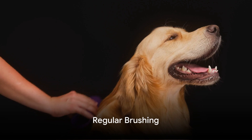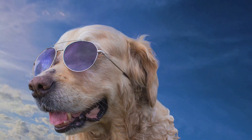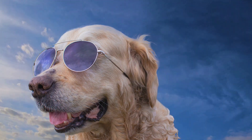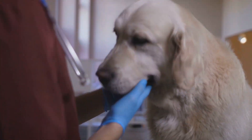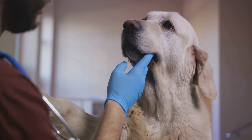Brushing your Golden Retriever regularly serves multiple purposes. It not only helps to remove loose fur but also distributes natural oils throughout the coat, keeping it healthy and shiny. Regular brushing also allows you to check for any skin issues or abnormalities, ensuring your dog's overall skin health.